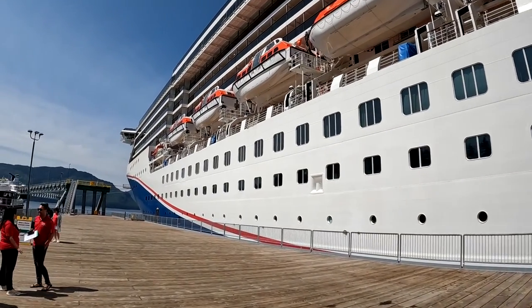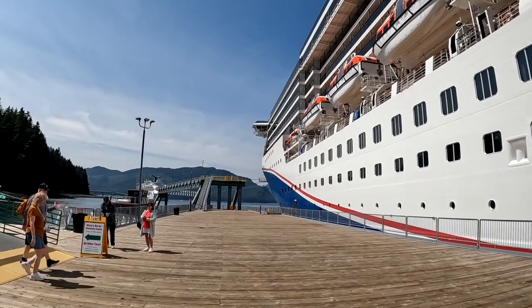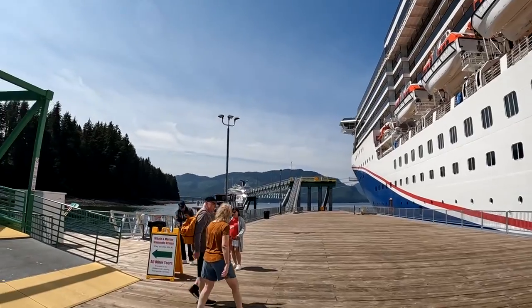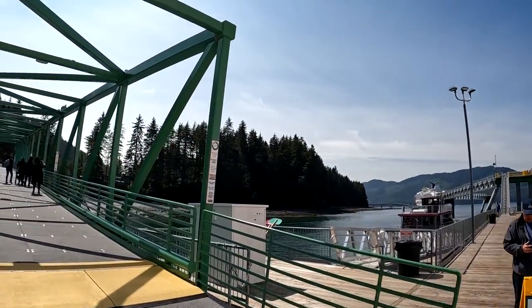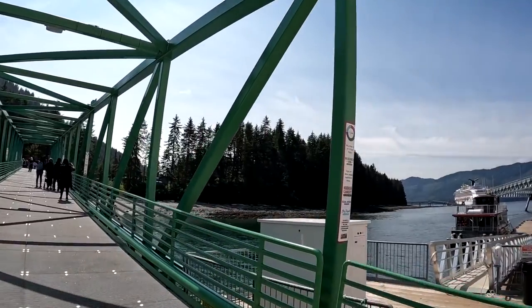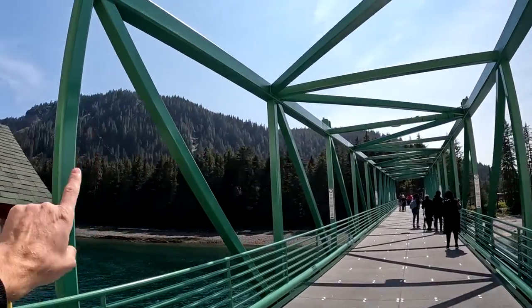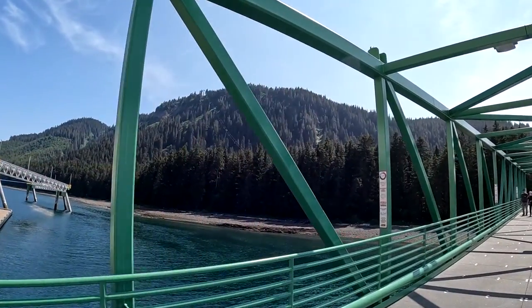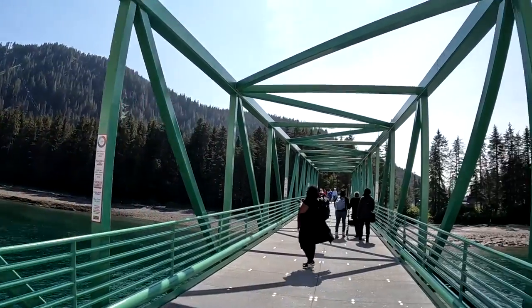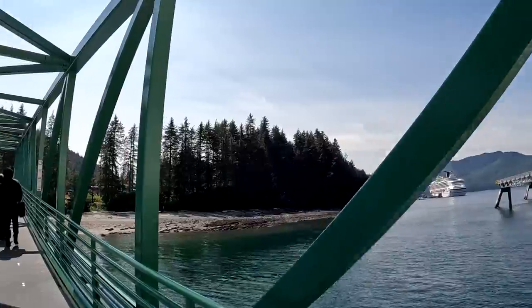We've just arrived here in Icy Straight Point — there are currently two Carnival boats in port. It's us on the Spirit and that's the Splendor over there. Here at Icy Straight Point we didn't take an excursion, we're just going to wander around and take the telecabin over to the lookout point. Come with us and see what we find to do in Icy Straight Point, Alaska.